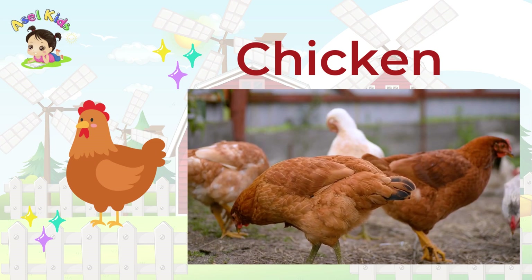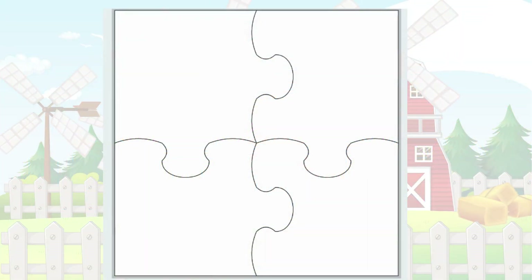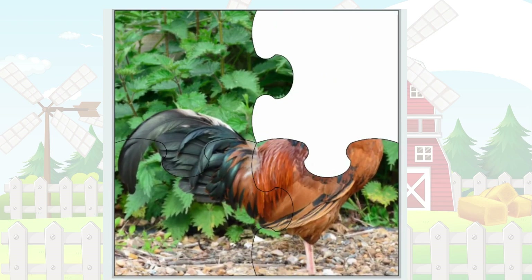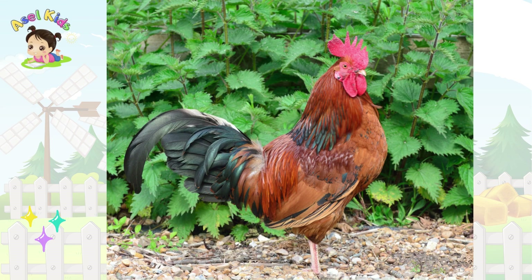Cock-a-doodle-doo! Who's ready for our next feathery challenge? It's the crowing, strutting Cock!